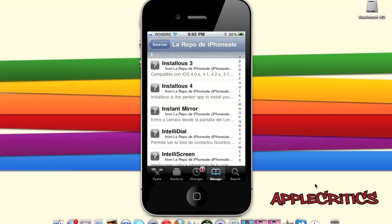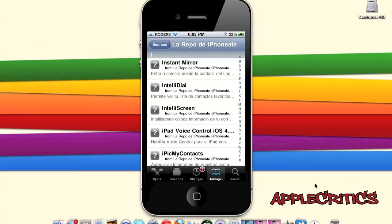iPhoneAim.com/repo also has Installous 3 and Installous 4, as well as Instant Mirror, which enables you to use your front-facing camera found on the iPhone 4 and iPod Touch 4G on the lock screen. And many other useful Cydia packages.